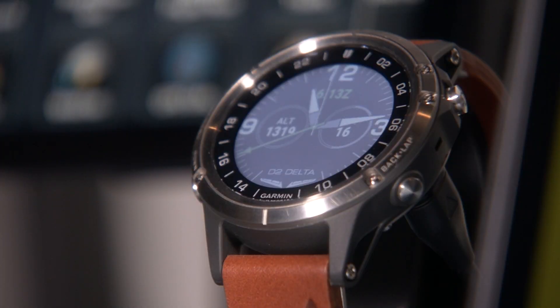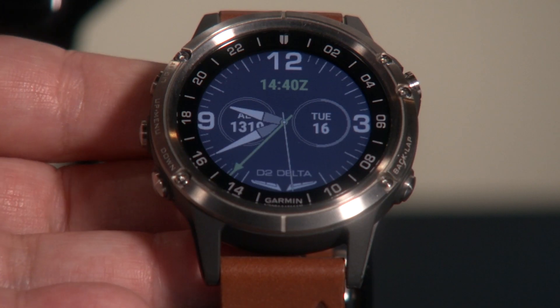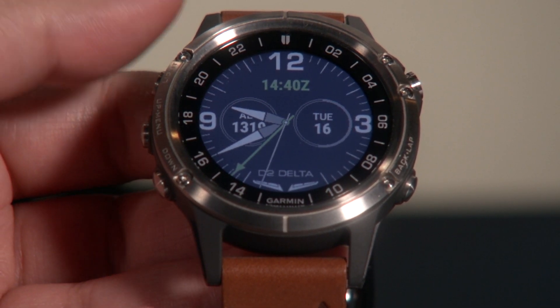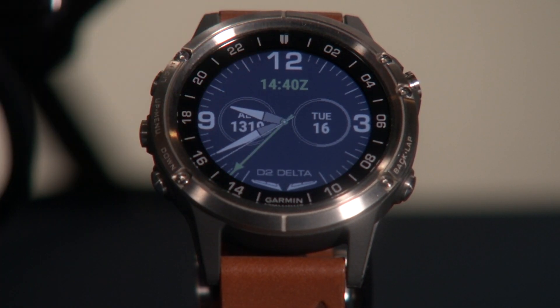We're going to start with the D2 Delta. The D2 Delta is Garmin's premium GPS aviator watch. I say aviator watch because it has a ton of aviation-specific features directly on the watch itself. As you can see the watch face here, it is fully customizable and you can change it to whatever screen you want. The one that comes out of the box already has an altimeter setting, Zulu time, along with the date and time itself.